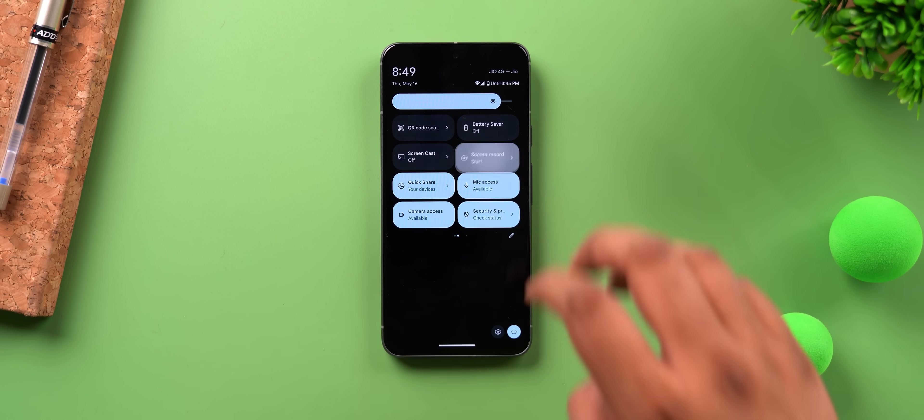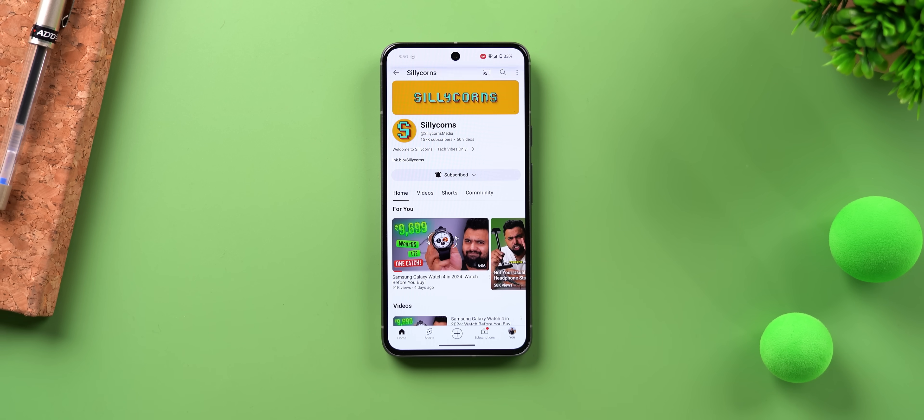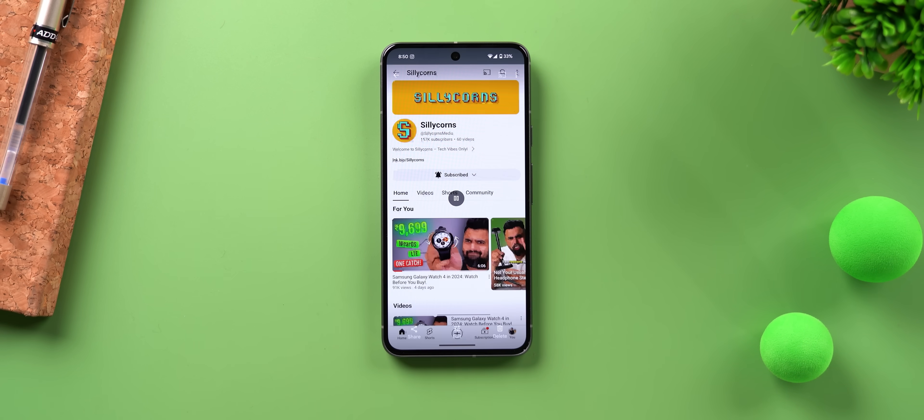Android 15 also brings a really useful improvement to screen recording. By default it's set to record a single app, which means it does not record any notifications you get. Even if you go to the home screen, the recording only shows the app you were recording — nothing else. Very handy.